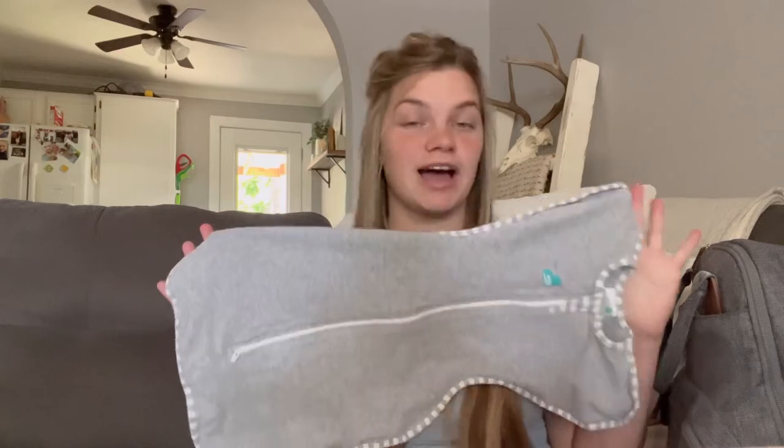He stopped wearing the swaddle at night after he got sick because he started sleeping on his belly. I know that's a taboo topic and I get nervous talking about how I parent, but I did talk to my doctor. She said since he was sleeping right next to me in a bassinet beside my bed and I wake at the lightest sound, she was comfortable with it. When he was sick it was easier for him to breathe on his belly in case he spit up. He's never gone back to the swaddle, which is why it's in the zero to three month category for us.